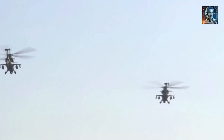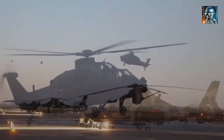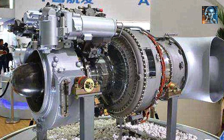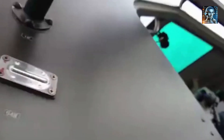The Z-10 is powered by a pair of domestic WZ-9 engines, providing excellent performance and maneuverability. Its rotor system is designed for agility, allowing rapid directional changes and low-level flight maneuvers critical for avoiding enemy fire and engaging targets effectively. The Z-10 features a modern steering system with a side-stick controller for precise control, and an automatic flight control system that allows complex flight maneuvers automatically while still permitting manual override by the pilot.